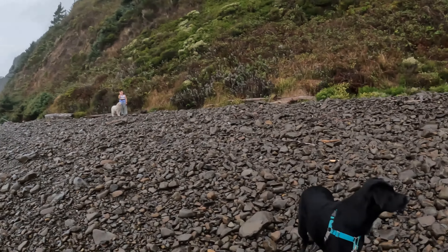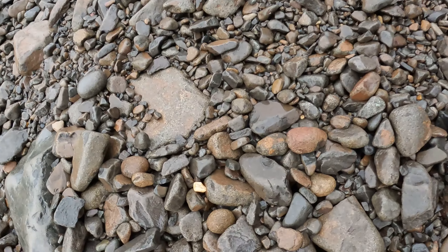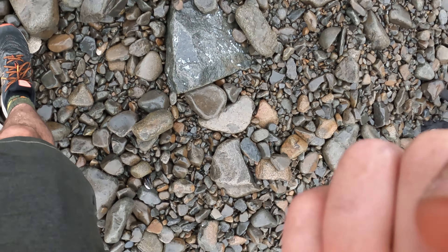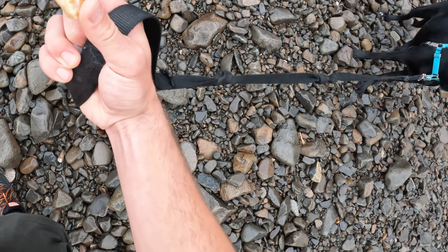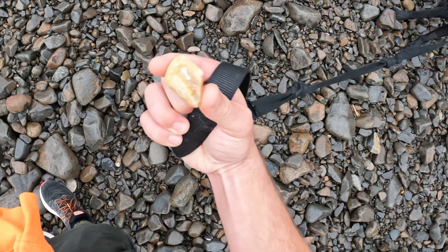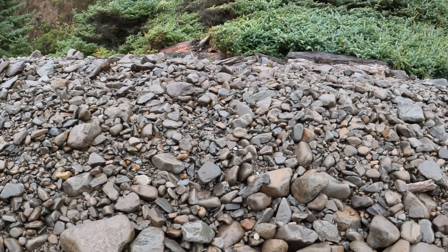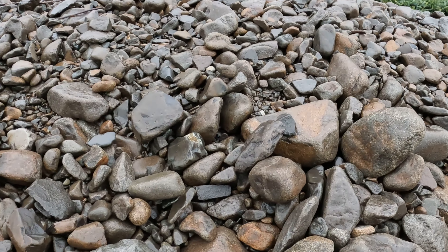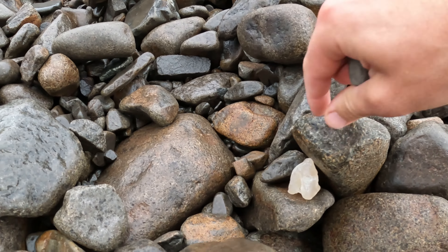Let's get a big one. We started to find a good spot. This is a very interesting agate — as you can see, there's one right here. Let's check it out.